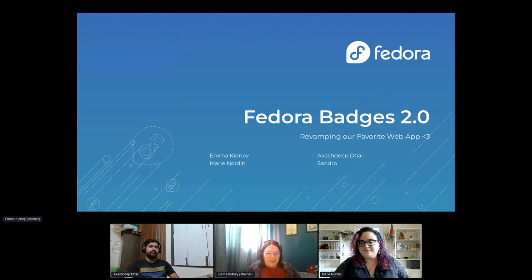Thanks, Marie. My name is Emma Kidney. I'm on the Fedora design team, as well as the community design team within Red Hat, and I've been part of that since 2021. I'll pass it over to Akash. I've been contributing to the community for a while now. My name is Akash Deepthel, and right now I contribute to both Fedora infrastructure as well as being part of the Red Hat community planning engineering team. All right, over to you again, Marie.